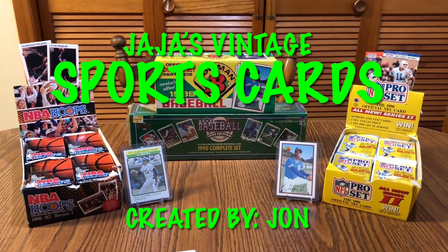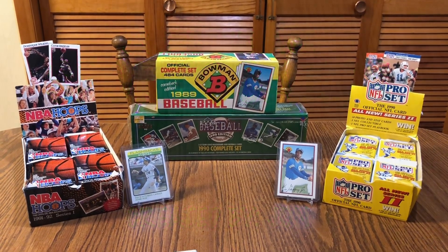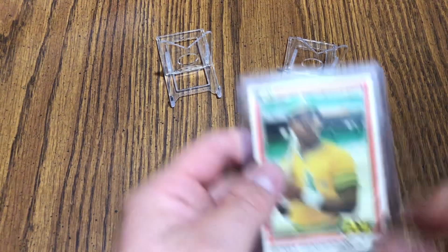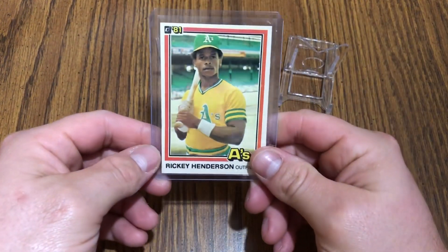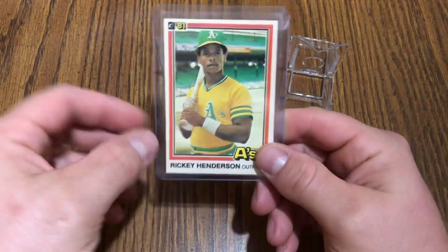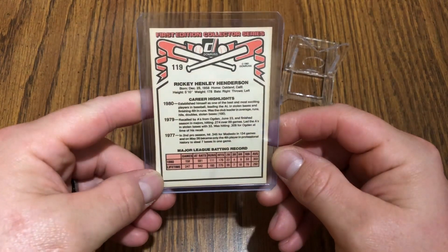Hey everybody, welcome to JJ's Vintage Sports Cards. We're gonna go over some pickups I've gotten recently. We've got a 1981 Rickey Henderson — thought it looked pretty good, a weird thing on the bottom left there, but overall cool to have.